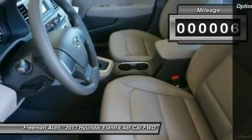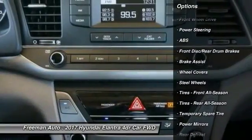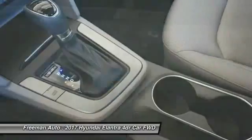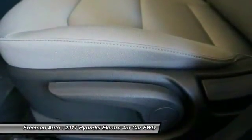Here are some of this vehicle's great options: traction control, anti-lock braking system, keyless entry, stability control, driver airbag, power steering, adjustable steering wheel, AM FM stereo radio, FWD, rear defrost.